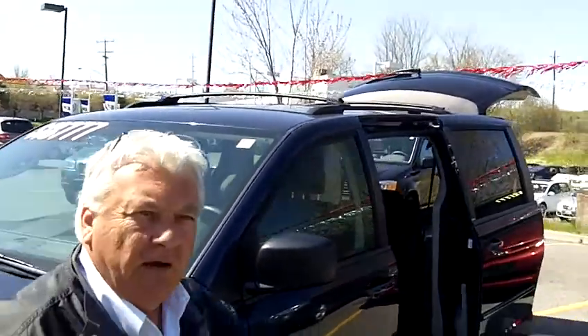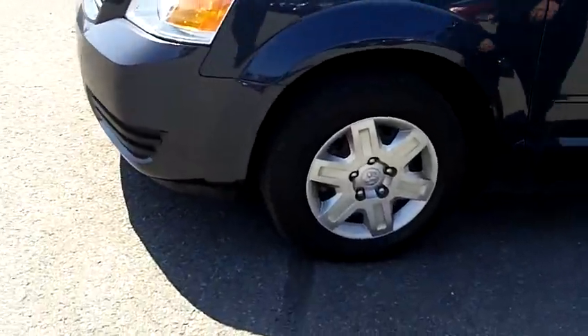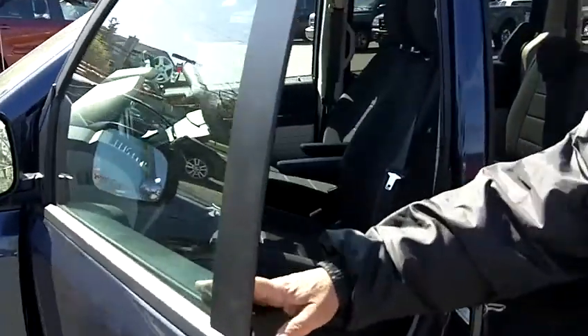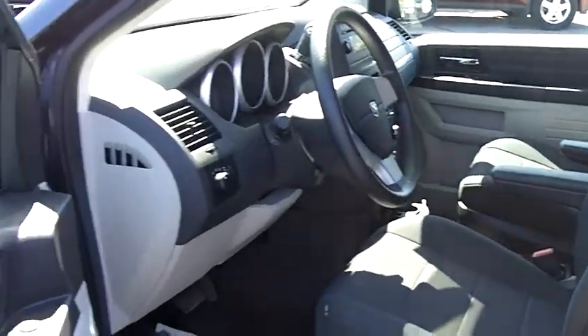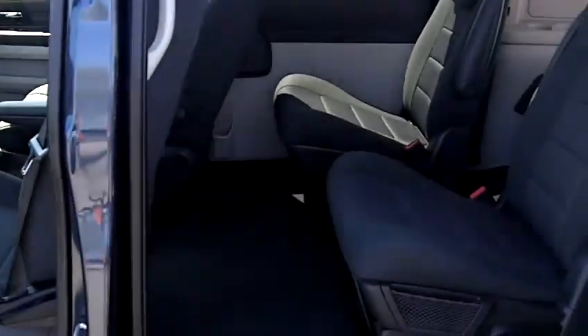It also features alloy wheels, and the full power group — power windows, door locks, mirrors, and cruise control. It's finished in a nice blue metallic. Another nice thing about this car is the four-quad seating arrangement with the stow-and-go seats.